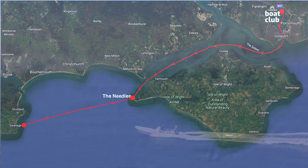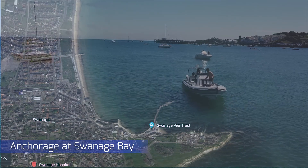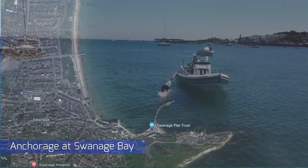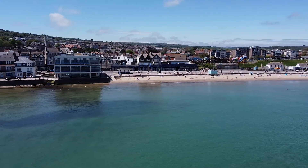Firstly, we headed from the boat club to Swanage Bay. The travel time was approximately two hours in good conditions. And when you arrive, you're in for a treat. Swanage has so much to offer, especially on a sunny day — it can feel like you're in the south of France.